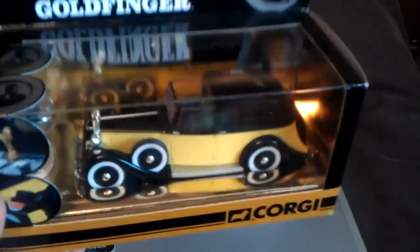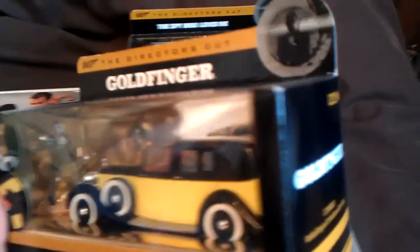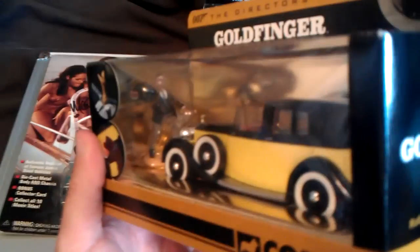Got the Goldfinger Rolls Royce. There's a little figure in there — never knew about that.